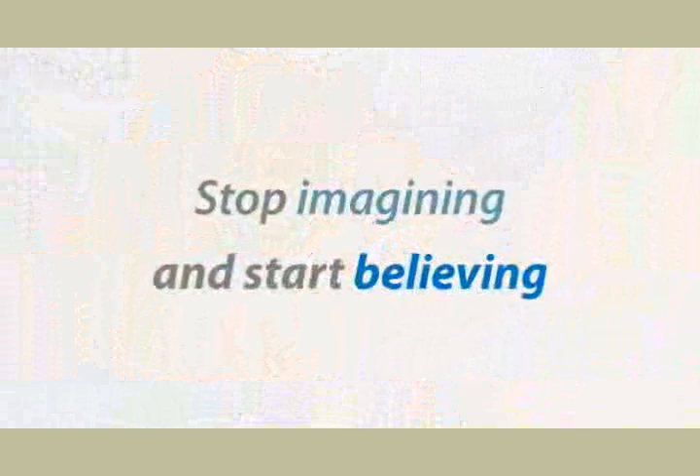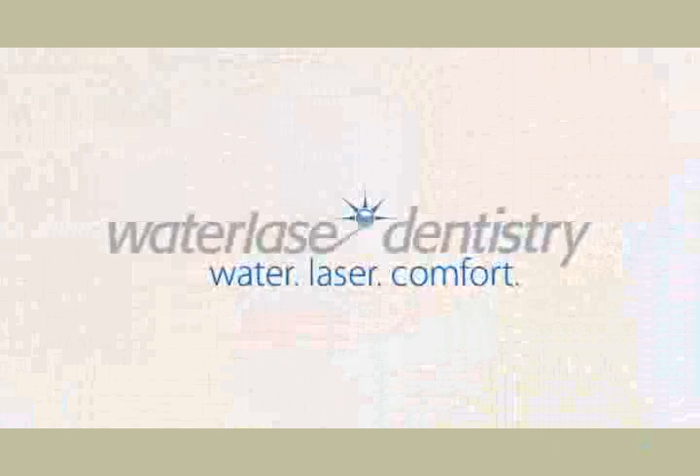Imagine a trip to the dentist as a comfortable and relaxing experience. Now there is a solution that will have you smiling about your next trip to the dentist. Introducing Waterlase Dentistry.